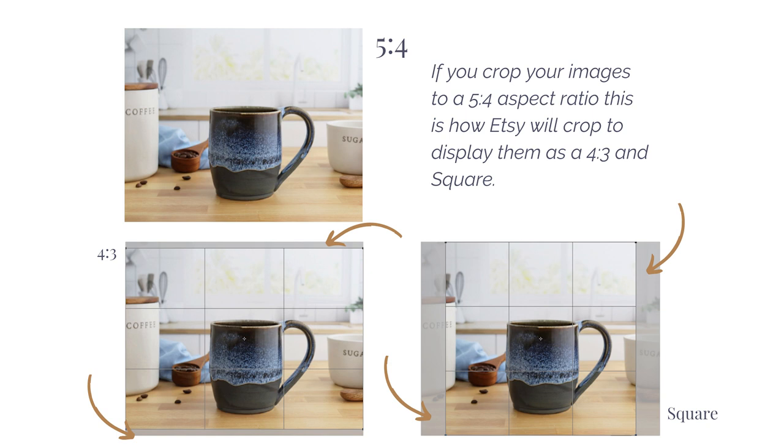If you crop your images to a 5:4 aspect ratio, this is how Etsy will crop them to display as a 4:3 and as a square. They will appear as a 4:3 in Etsy search on Android devices — notice you don't lose much of the image, just a tiny bit from the top and bottom. However, when Etsy crops the 5:4 to a square for your shop home page on all devices, you are losing a slightly bigger portion of the left and right of your image. Remember, the goal is to keep your product within that square crop so it doesn't get cut out.